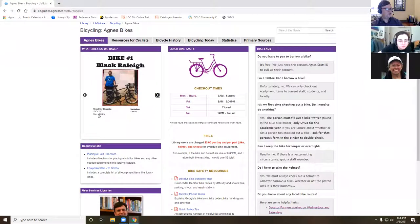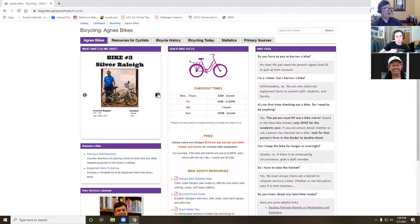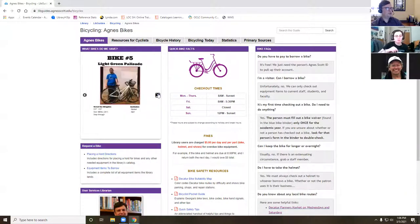Bike number one gives you an idea of the size and what they look like. Most of our bikes have a basket on them, so if you need to ride them to another location and you have some books or personal items, you can. When you're requesting a bike, this is a good place to look to see which bike you want if you've never borrowed one, or if the one you want is already checked out.